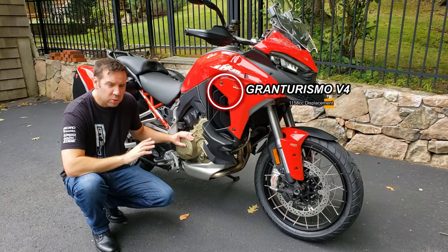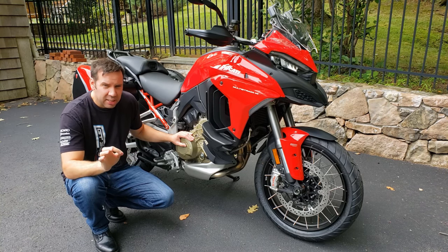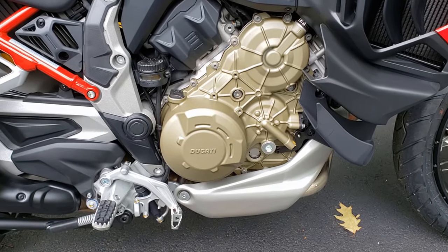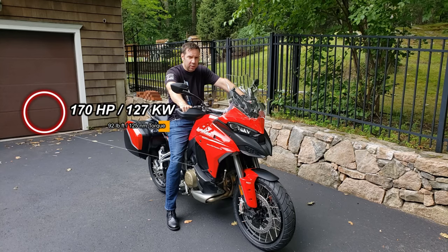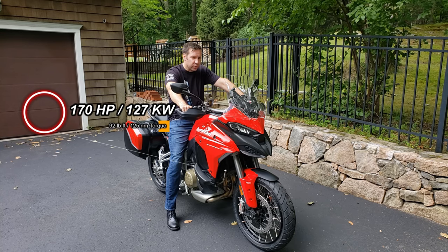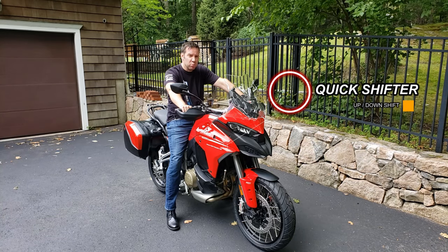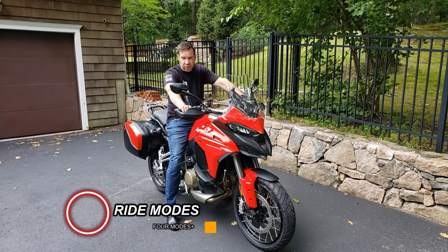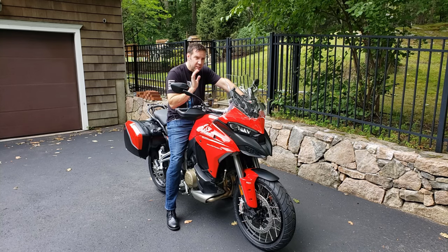The Multistrada comes with a 1200cc, 90-degree Gran Turismo V4 with a counter-rotating crankshaft, which helps to improve handling and agility. It's got four valves per cylinder and utilizes twin pulse firing order technology, which ensures full manageable power at every speed. We're pushing out 170 horsepower and 92 pound-feet of torque with a six-speed gearbox accompanied by Ducati's quickshifter both up and down. There are multiple modes including Enduro, Sport, and Touring, and over 400 different customizations to make it the perfect motorcycle for the perfect ride.